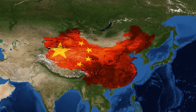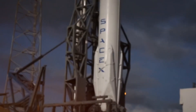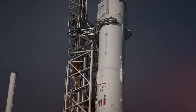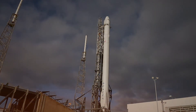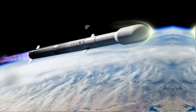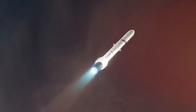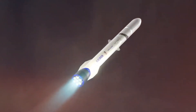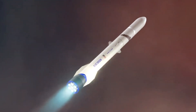In a surprising turn of events in the space race, a Chinese company called Norda Space has unveiled what appears to be a fusion of two American giants' best ideas — SpaceX's Falcon 9 and Blue Origin's technology. Their new rocket, the Space Chaser 1, isn't just another launch vehicle. It's a bold statement that combines the iconic black and white aesthetics of SpaceX with Blue Origin's innovative steering systems.